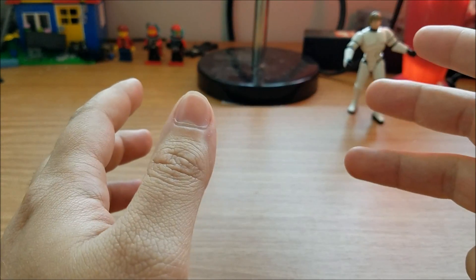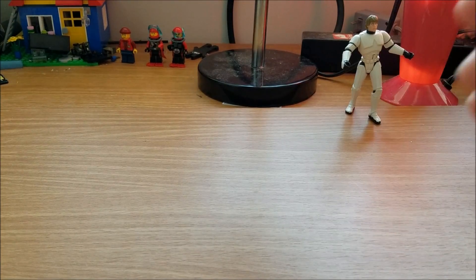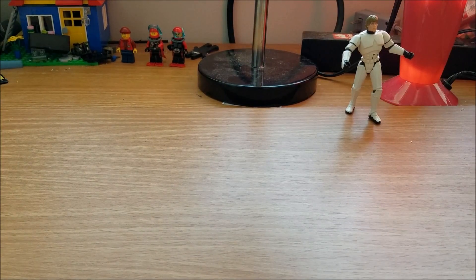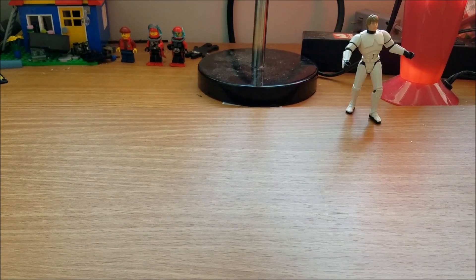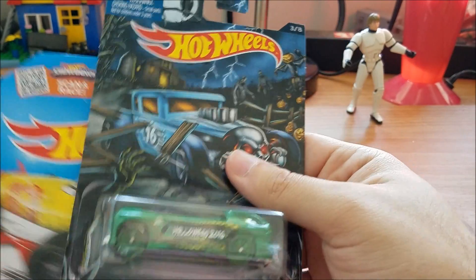Howdy guys, bringing you another little thrift haul video. Today we have items from Unique Thrift as well as Savers and from Walgreens, so let's get going. First off, a couple of Hot Wheels.